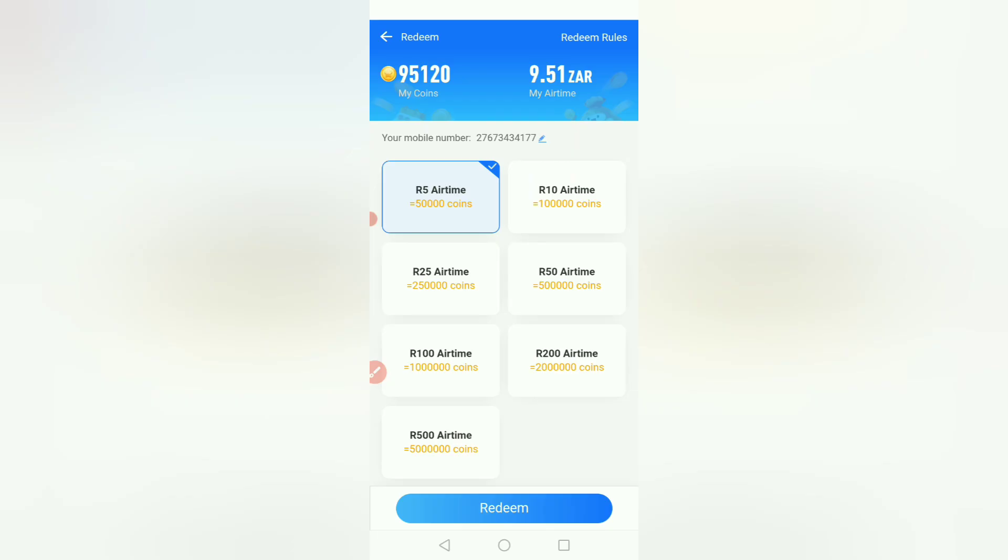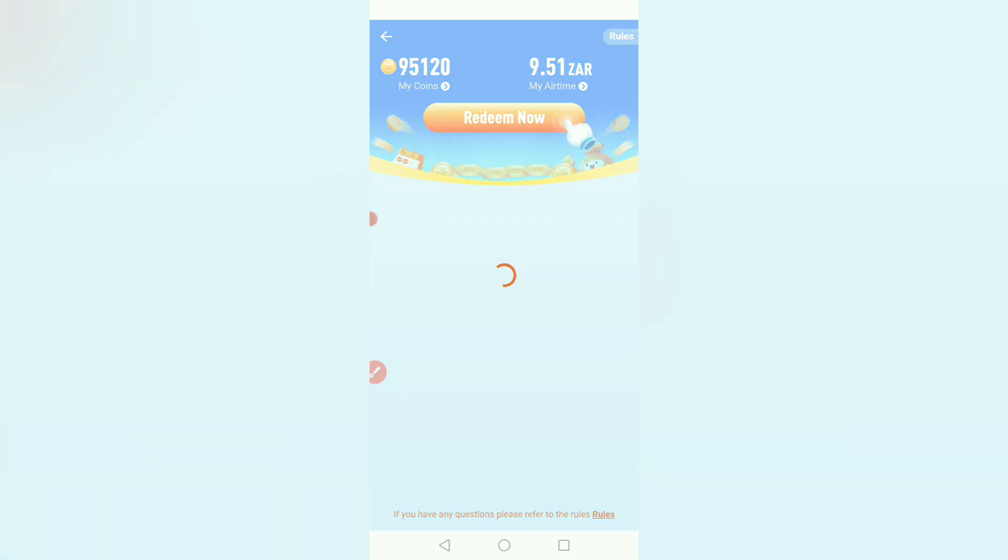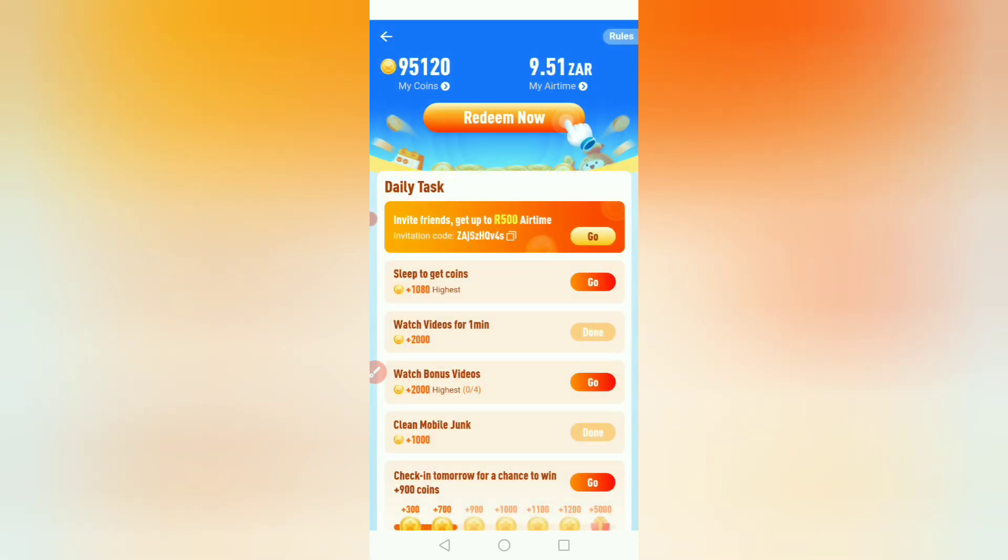I can even redeem the money now if I want to, but I'm waiting for it to be at least 10 rand so I can redeem. There's also an option where if you have a friend you can redeem. I want it to be 10 rand so I can redeem and buy airtime tomorrow. I'll leave the registration link in my description if you want to register for this app.